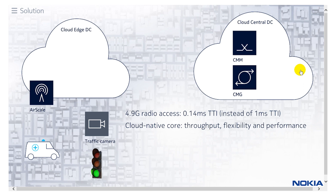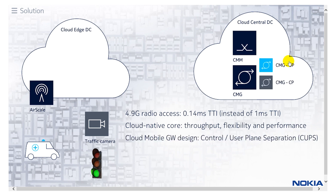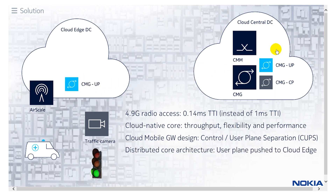The second part of our solution is our cloud packet core — a cloud-native architecture with the throughput, flexibility, and performance to deliver the services required for this application. We utilize a cloud mobile gateway with control user plane separation (CUPS) architecture, which is defined in the standards. We separate the control and user planes into separate virtual instances in order to move the user plane closer to the edge data center, providing lower overall network latency with traffic running locally through the cloud edge data center.